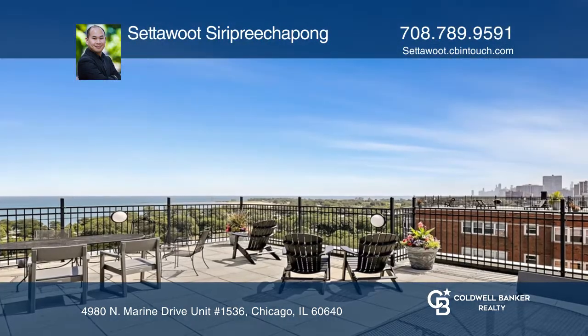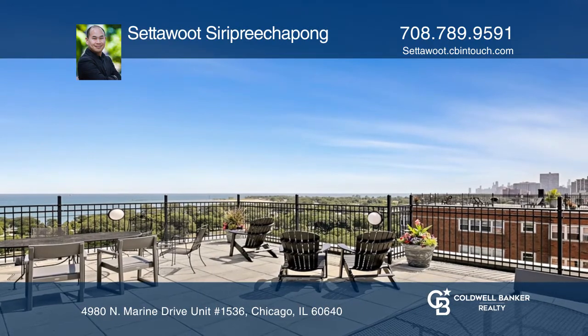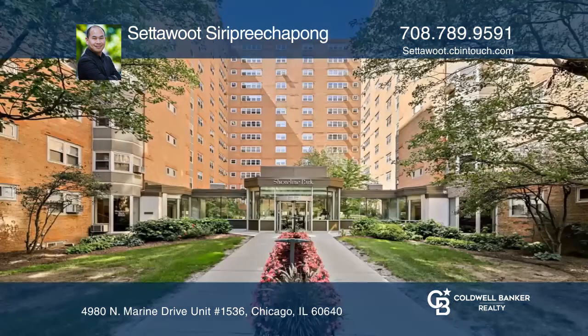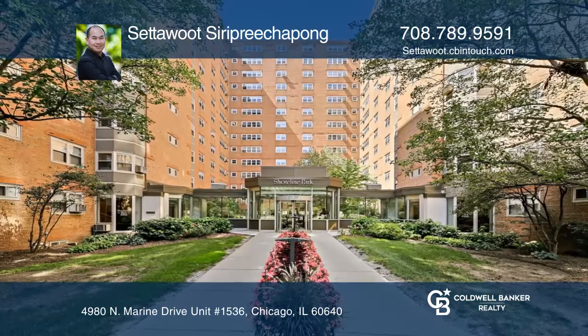The building includes full amenities featuring 24-hour door staff and on-site management. Check out this property for yourself by scheduling a tour with Setawoot Siri Preachapong.